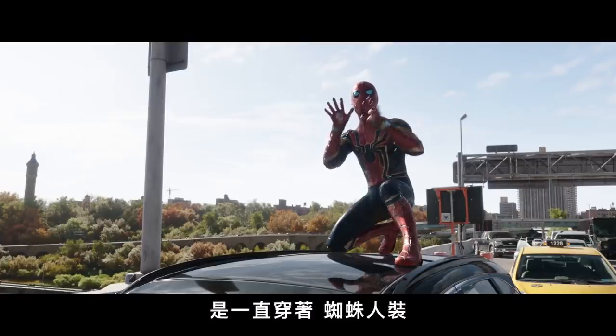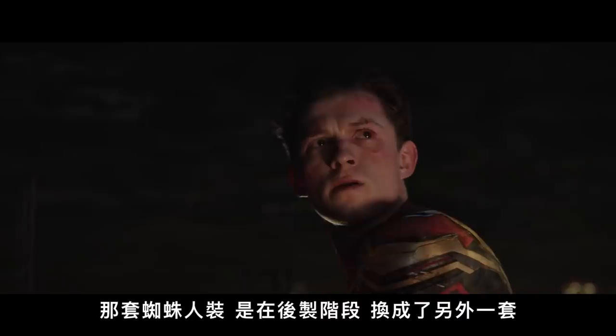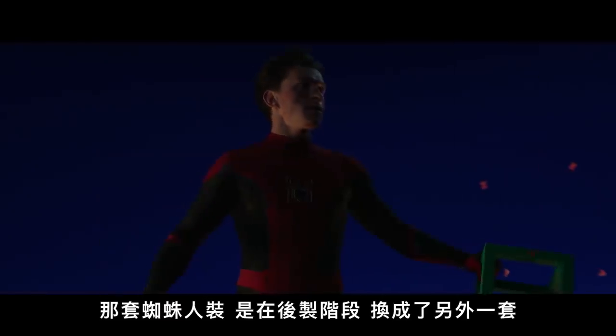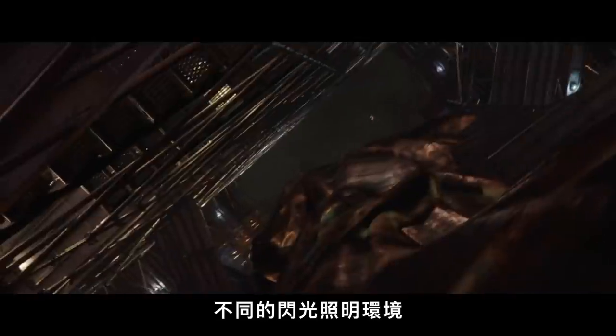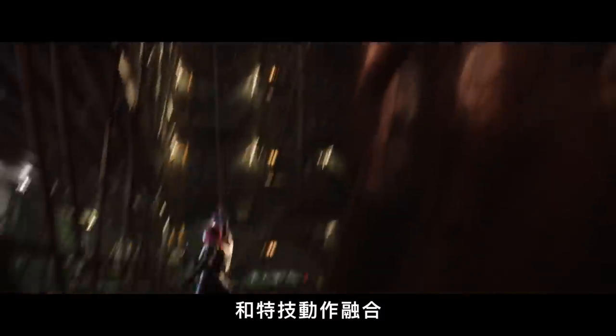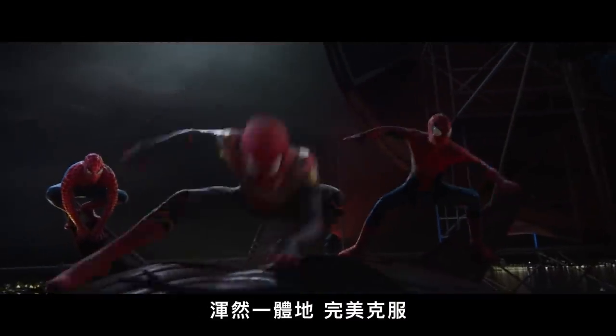You might have thought that Tom Holland was wearing a suit throughout all of his Spider-Man action in the film, and you'd be right. But what you probably didn't notice is that suit was actually replaced in post-production with a new design that had to interact with all of the lighting environments and all the action he was in — a real technical challenge that they pulled off seamlessly.